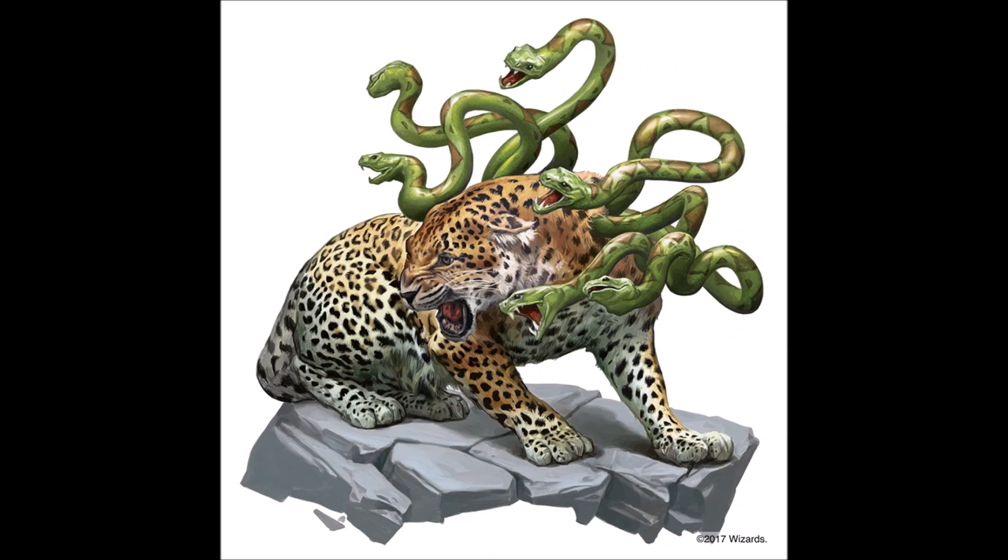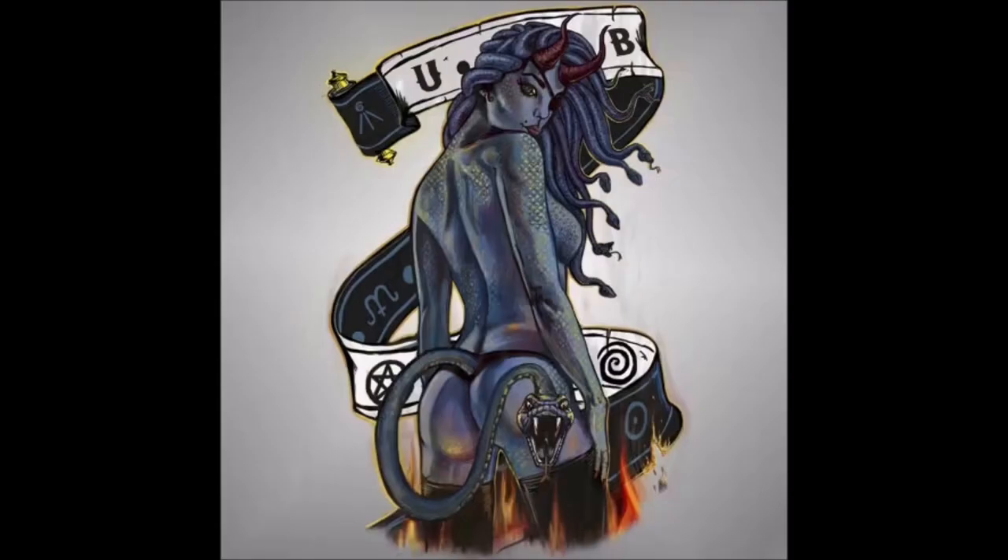I have also since learned that Dungeons and Dragons has a similar creature called a comedon, which is essentially a leopard with a mane of serpents from the jungles of Chult. This charming lady, meanwhile, is the mascot for the Etsy shop Underworld and Beyond, and she combines the serpentine hair, scaly body, and supernatural eyes of gorgons with horns and a tail — traditionally devil features — giving her a unique demon look. Much like Cerberus, her hair and her tail are also snake-headed, but I think it works.